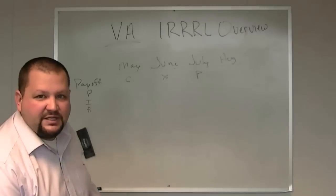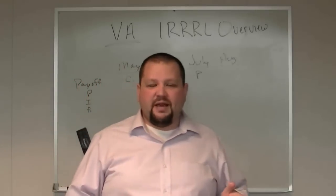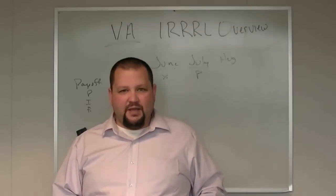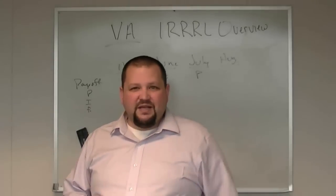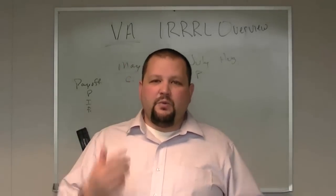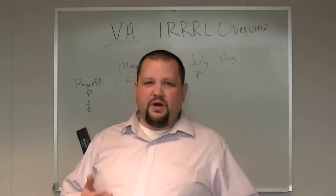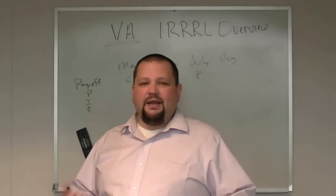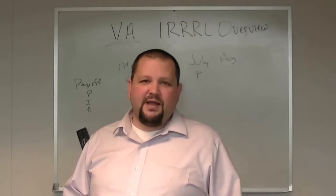That's the nuts and bolts of the VA IRRRL transaction. It's a great loan program — very hassle-free and easy. We'd love to help you out. Just fill out the form on this page or contact our office. It takes about 10 minutes over the phone to get started, and we can generally wrap these up in 7 to 14 days. If you have any questions about the VA IRRRL, the VA Interest Rate Reduction Refinance Loan, or the VA Streamline, please give us a call. Thanks for stopping by — we'll talk to you soon.